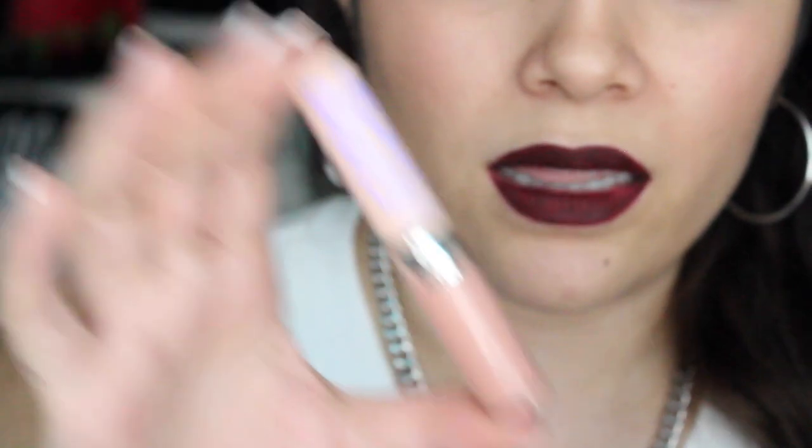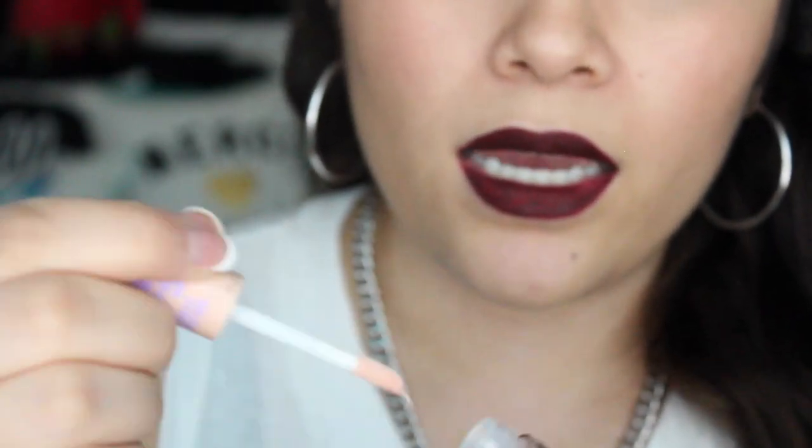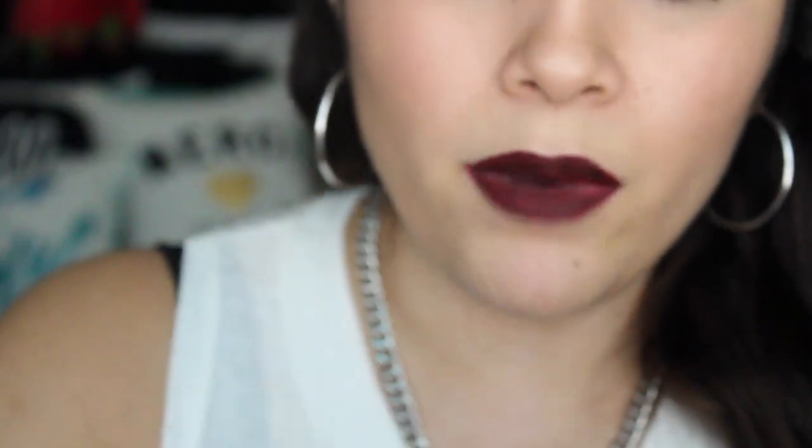The next thing is a Skin Fix hand repair cream. This will be awesome during the winter because my hands get kind of dry, especially in the winter, so this will come in handy. Next — oh my gosh — it's the Baby Lips Moisturizing Lip Gloss. I've been wanting to pick one of these up ever since I saw the new line came out. This is the Baby Pink Lip Gloss, and it comes with a little dome foot applicator. I can't wait to try this out.